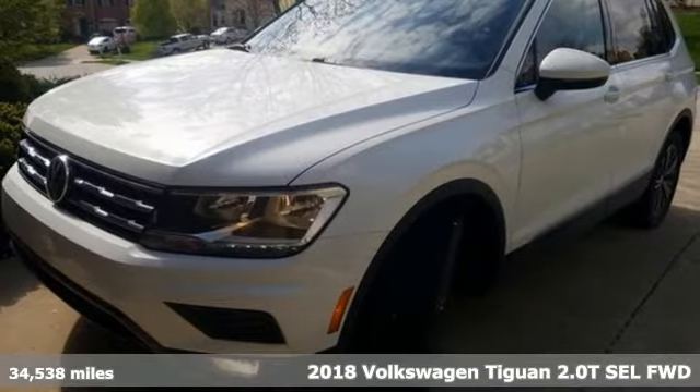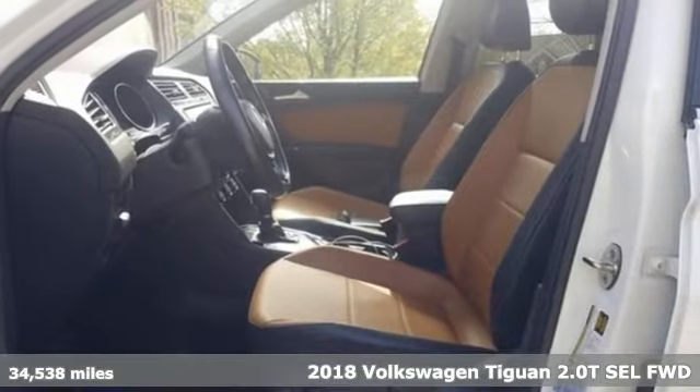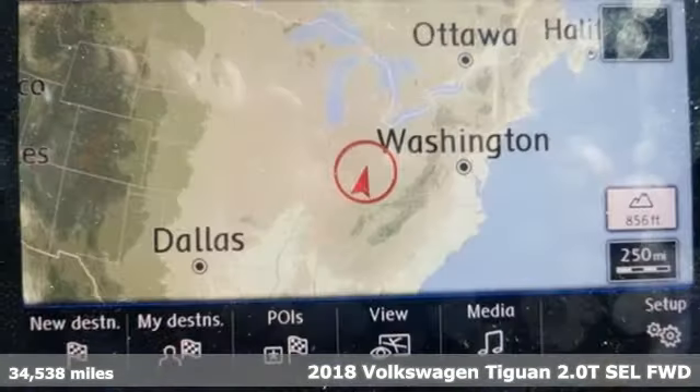It's a 2018 Volkswagen Tiguan. Sophistication, space, and common sense are the essence of this adaptable utility vehicle.